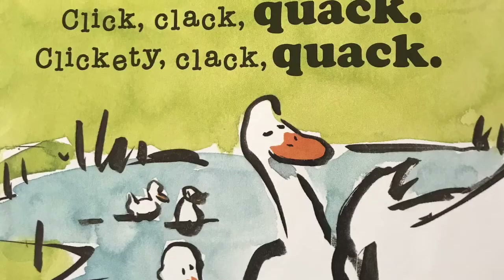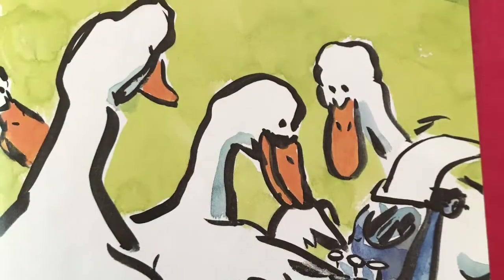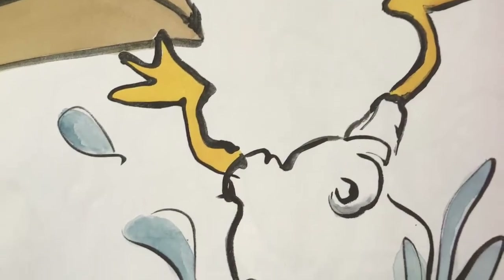The next morning he got a note. Dear Farmer Brown, the pond is quite boring. We'd like a diving board. Sincerely, the ducks. Click, clack, quack. Click, clack, quack. Clickety, clack, quack.